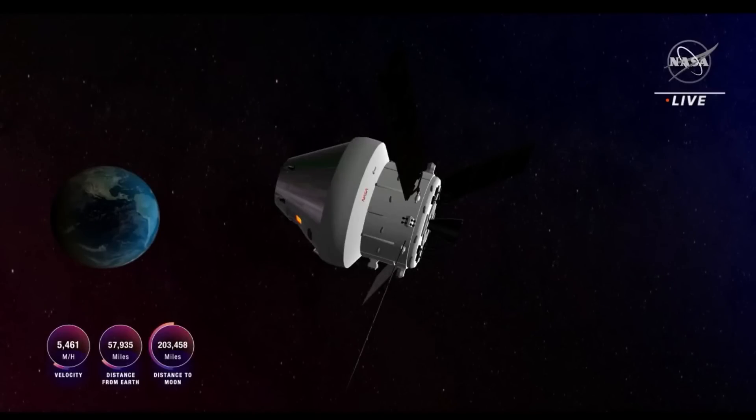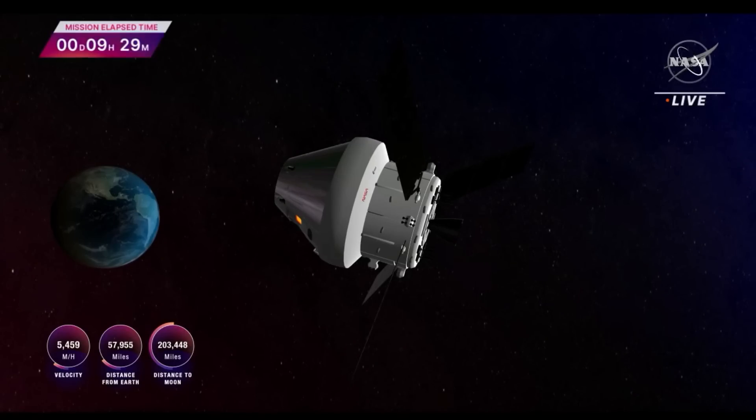Here are some statistics on Orion: now nearly 58,000 miles away from Earth and 203,000 miles away from the moon, traveling at 5,459 miles per hour.